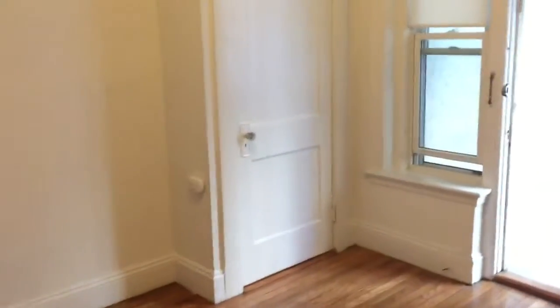Over here is your bedroom. Another closet over there as well.